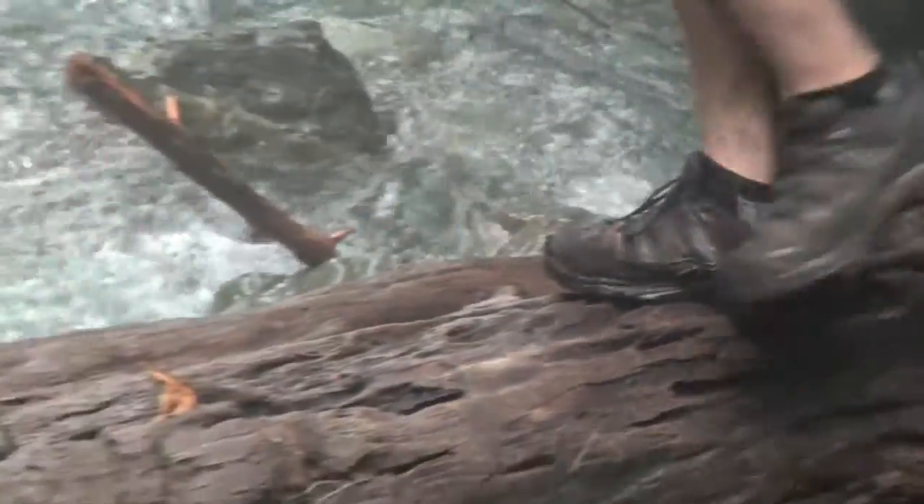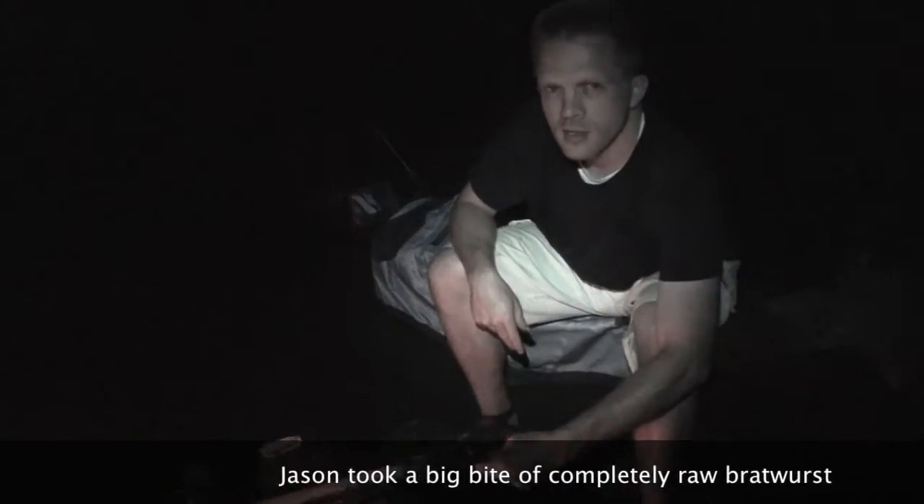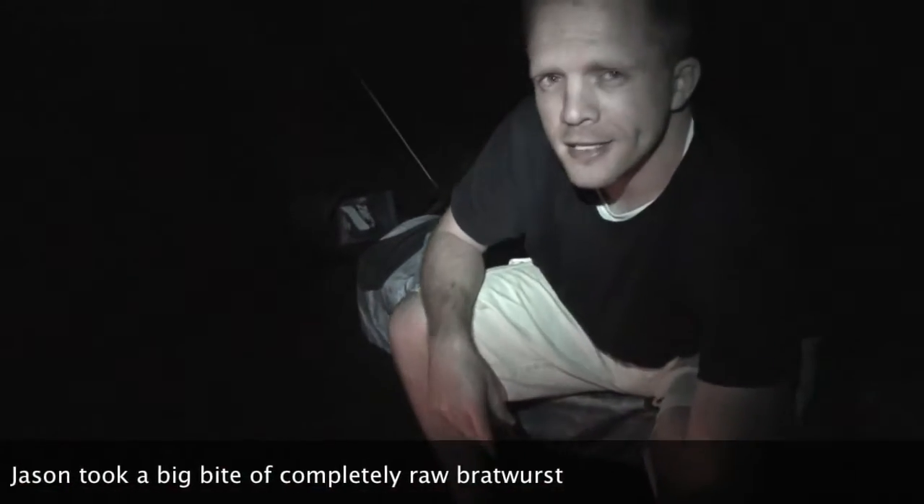That is slippery, slippery stuff. Word of advice: make sure your brat is cooked before you take a bite.